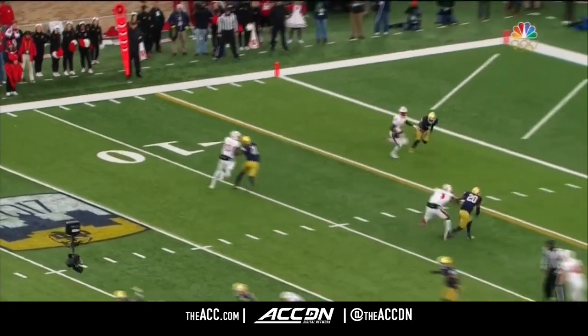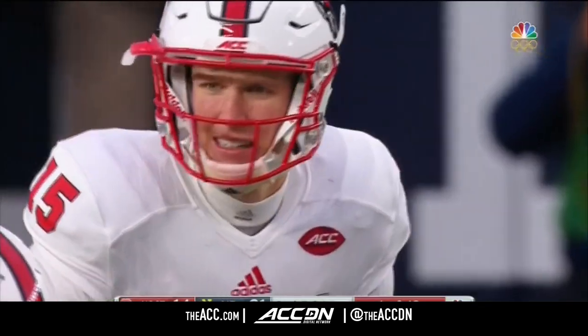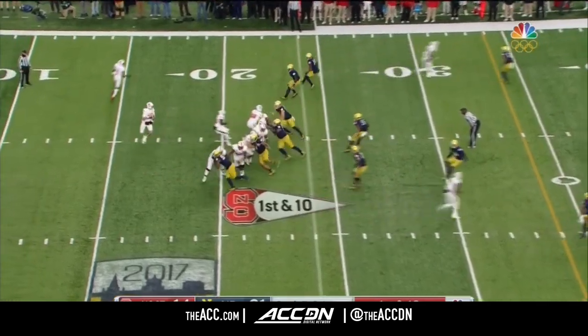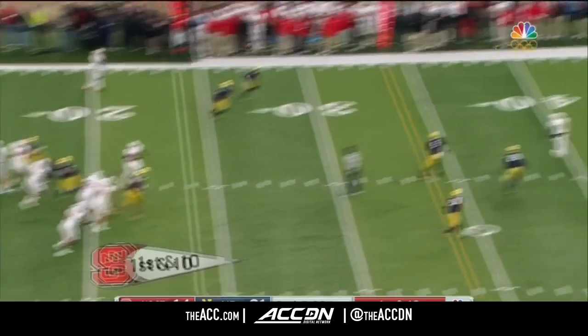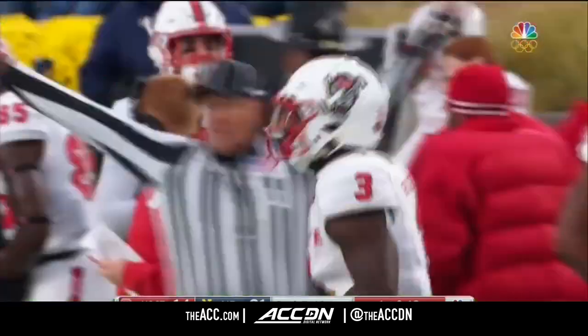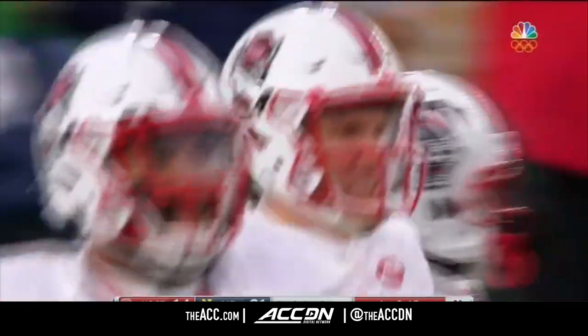Coming out of the slot, number three, little wheel route — Harmon goes up over the top. We'll see what Ryan Finley can do. First down with time, he takes a shot downfield to his big play receiver, Kelvin Harmon. One more time, shy of midfield. That's a 23-yard gain for Harmon.